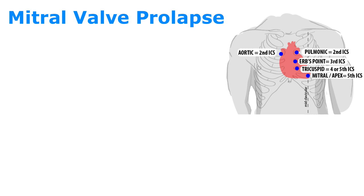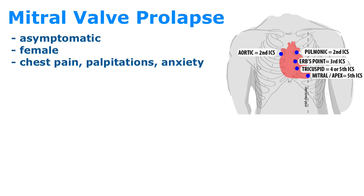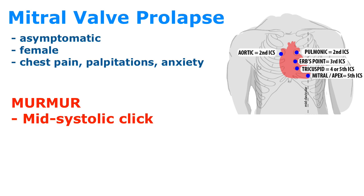Moving into mitral valve prolapse. MVP typically presents asymptomatically. When symptoms are present, the classic presentation is a female patient with chest pain, palpitations, and anxiety. The murmur has a mid-systolic click and a possible late-systolic murmur depending on the severity of the regurgitation. These patients are treated with beta blockers.